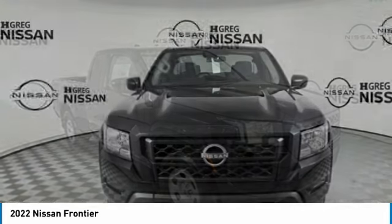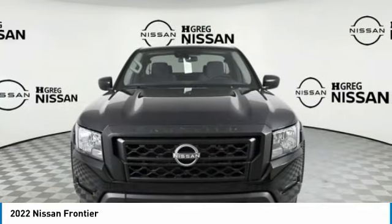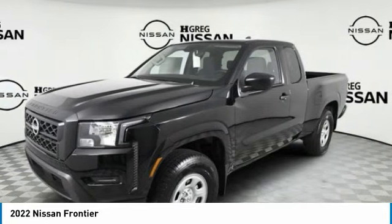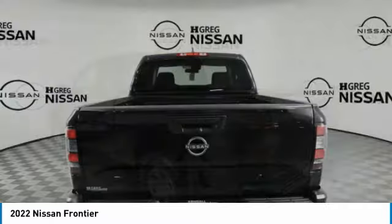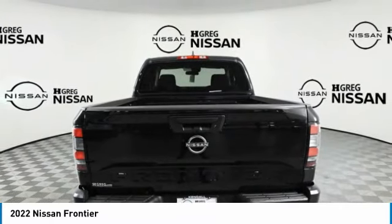Make a great choice today with the 2022 Frontier. The Nissan Frontier offers a full-length, fully-boxed frame for strength, serious off-road capabilities, and a 5-star rating for side-impact crash safety.